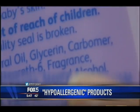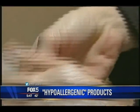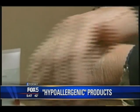Fox 5 health news: are hypoallergenic products like makeup and lotions all a big waste of time and money? A new study finds these allergen-free claims are really nothing more than a marketing ploy. Joining us now is Dr. Doris Day, clinical associate professor at NYU Medical Center.